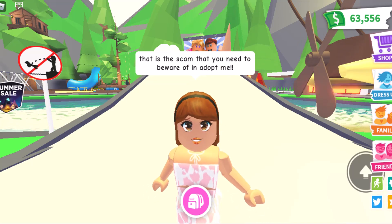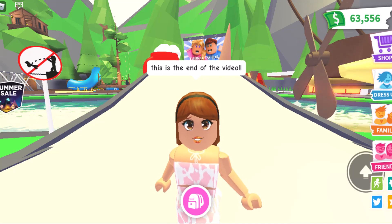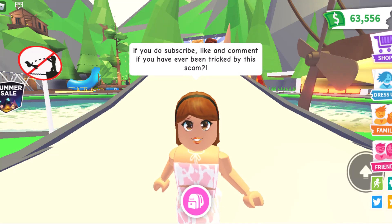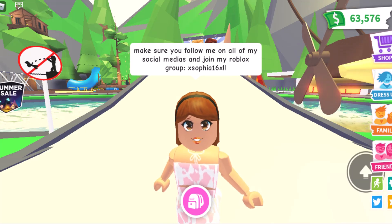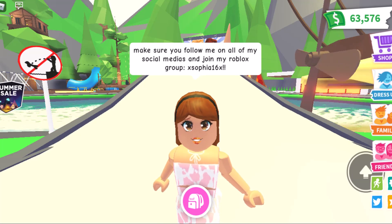That is the scam that you need to be aware of in Adopt Me. This is the end of the video. I hope you guys enjoyed it. If you do, subscribe, like, and comment if you have ever been tricked by this scam. Make sure you follow me on all of my social medias and join my Roblox group, XFE16X. All of my social medias are linked in the description below.